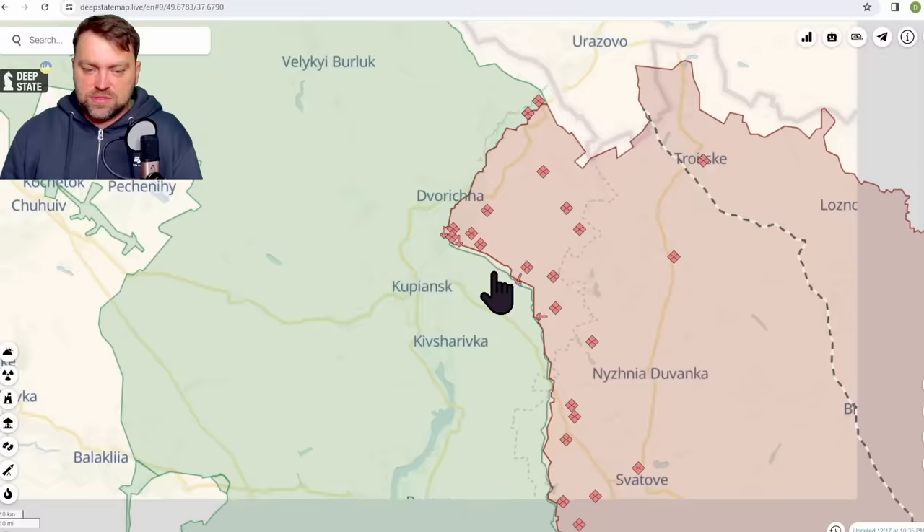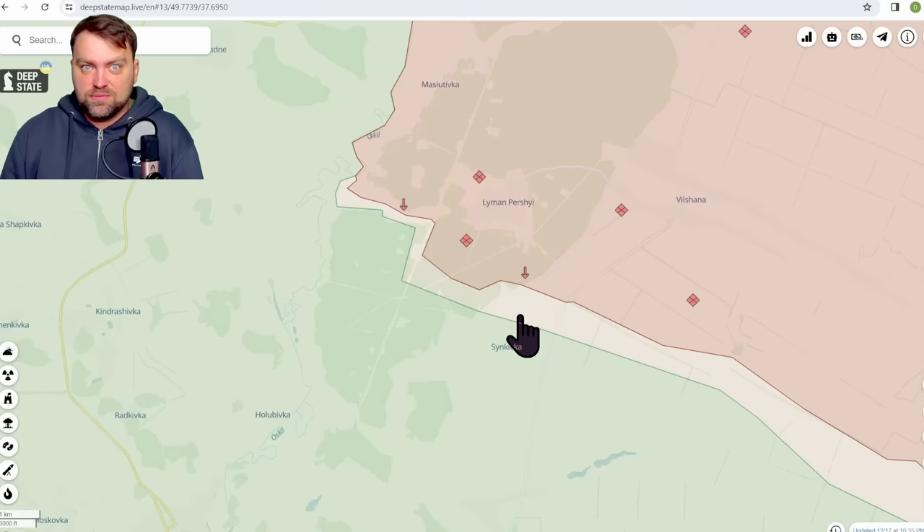Now let's go to Kharkiv Oblast, over here, where Ukraine took some ground in Tsunkivka. Russia again performed a failed attack — the second or maybe the third one — using even armored vehicles this time, and Ukraine took more ground in this region by repelling the Russian forces.